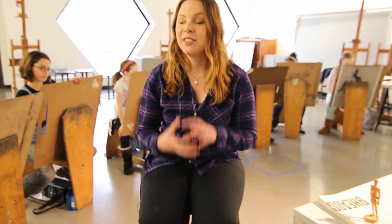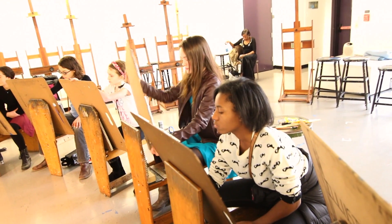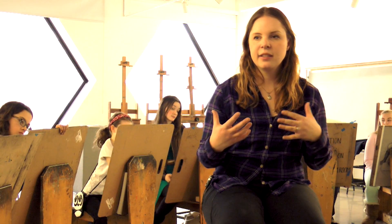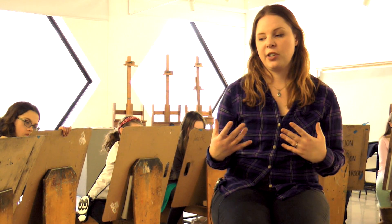Last class, we introduced ourselves to fashion illustrations and elongating the fashion figure and making it really graceful. We were sketching from magazines and learning how to look at the same pose and elongate it, make it more graceful, exaggerated, and make it look more fashion appropriate for illustration.